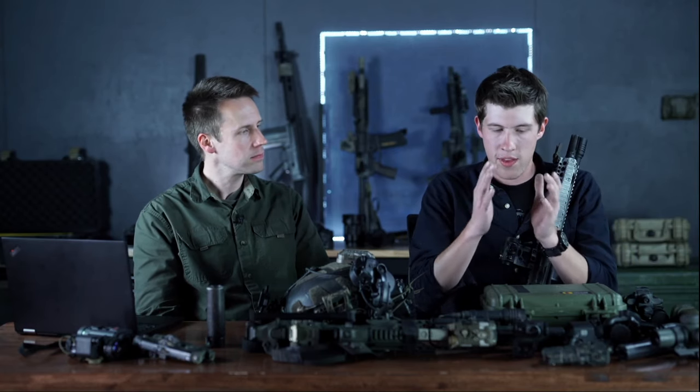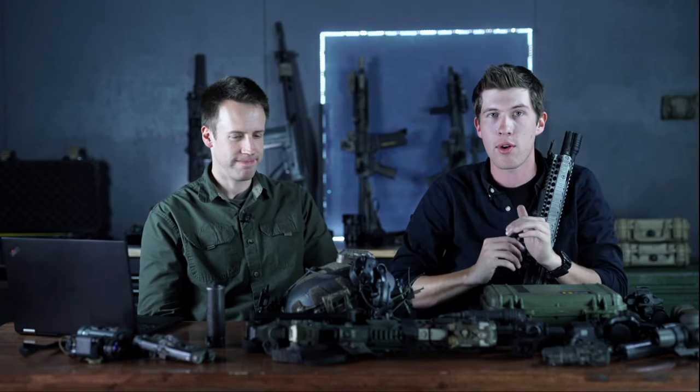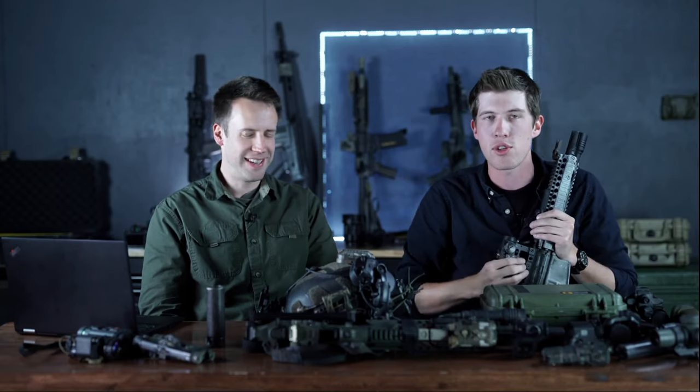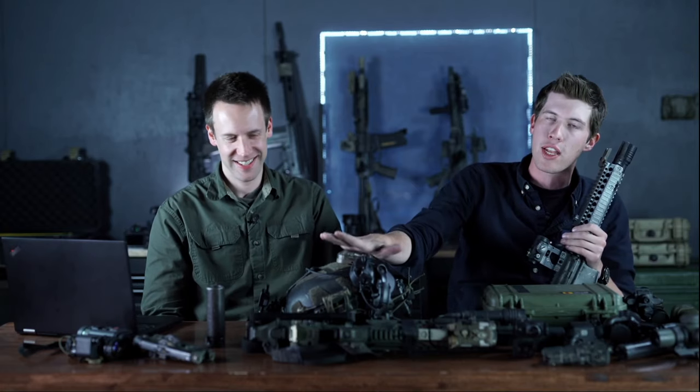The ideal home defense night vision scenario would be a kill switch for the entire house that also activates motion-sensor IR lights — so your IR lights turn on wherever the intruders are. You come out with your NODs, see lights turning on in the kitchen area, roll in with your quad tube setup, you know exactly where they are. Mini-guns pop out of the walls. That's the most realistic home defense with night vision scenario I've heard — but it's not actually going to happen.